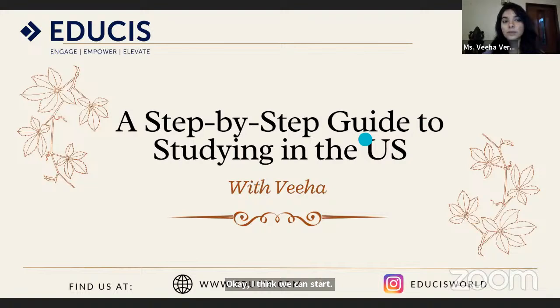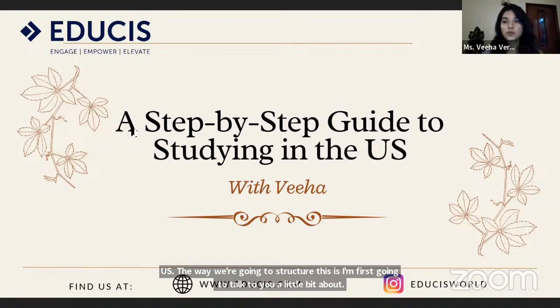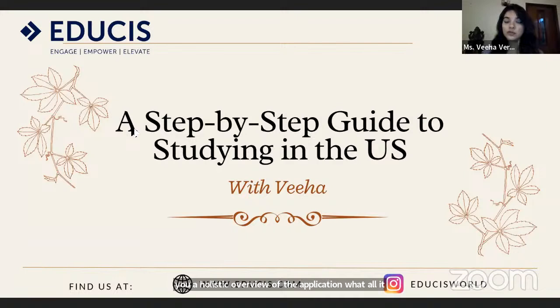Thank you everyone for joining me today. I'm basically going to be taking you over a year-by-year guide of what is needed to get into the university that you're aiming at in the US. The way we're going to structure this is I'm first going to talk about why you might want to study in the US, then give you a holistic overview of the application and what it consists of.